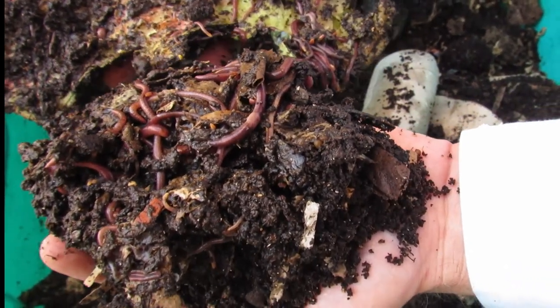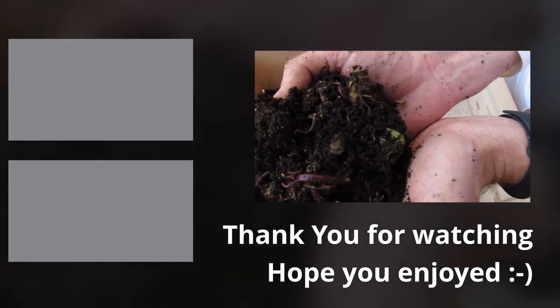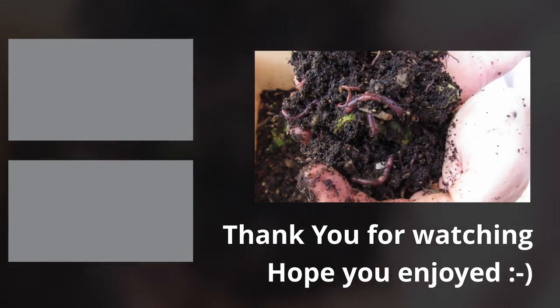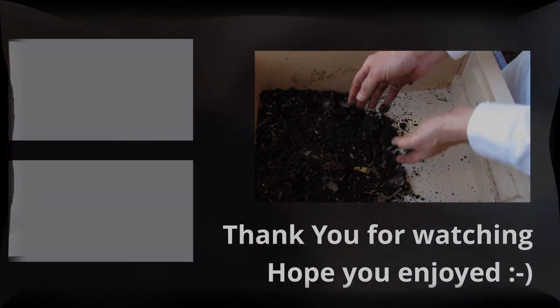If you want to know more about this subject, please follow these links and subscribe to see more related content. If you have any questions, leave them in the comment section below. Thank you.